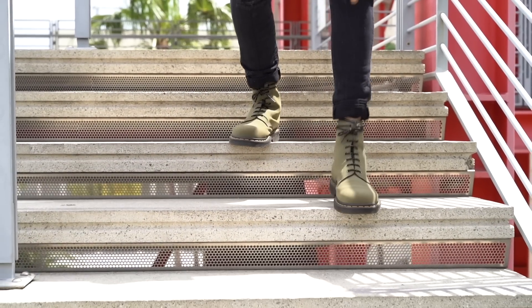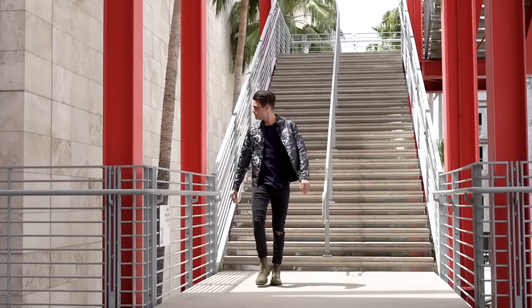I should also mention that these are amazing wet weather boots. I bought this pair in the UK before I moved over here to LA and they were my go-to wet weather shoe. They just stayed looking clean and were very waterproof and weather resistant, so highly recommend them for that purpose as well.